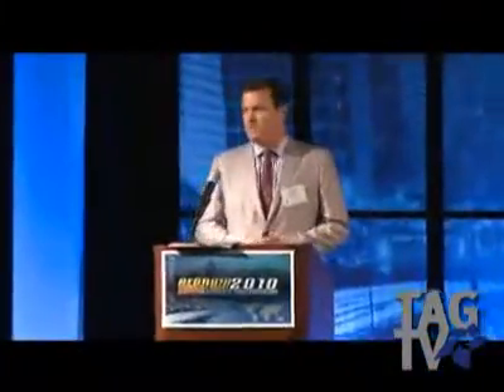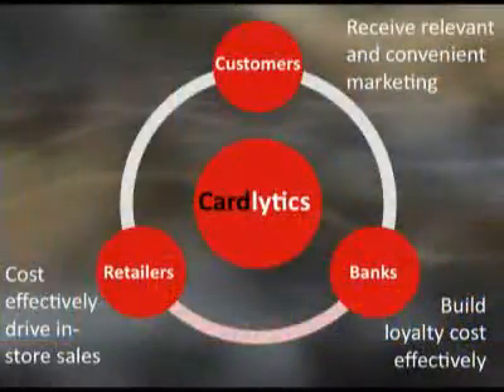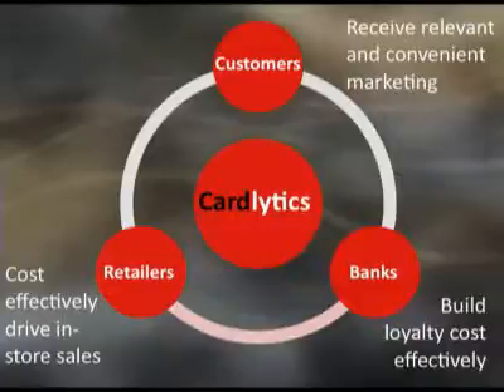Hello, my name is Scott Grimes. I'm CEO and co-founder of Cardlytics. At Cardlytics, we live between the space of three important parties. First of all, we work with retailers to help them more cost-effectively reach customers.